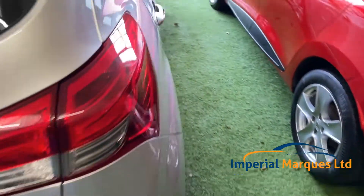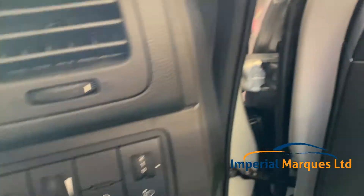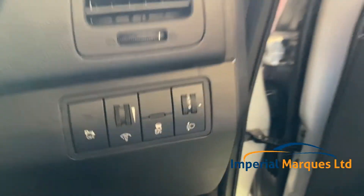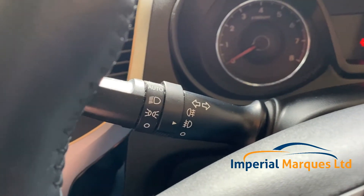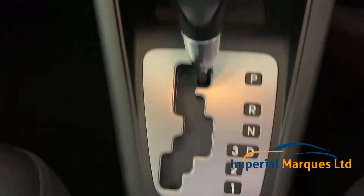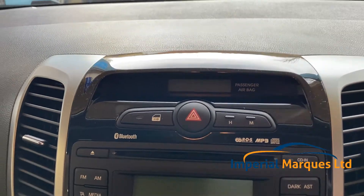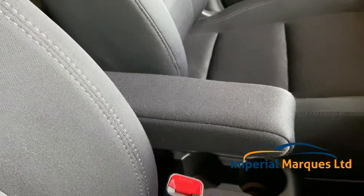If we take a look inside, we have four electric windows, electric mirrors, parking sensors, traction control, trip computer, Bluetooth telephone, multi-function steering wheel, automatic headlights, air conditioning, automatic gearbox, and of course you can play your MP3s. Inside, the car is spotless — absolutely spotless, as you'd expect for a car with such low mileage.